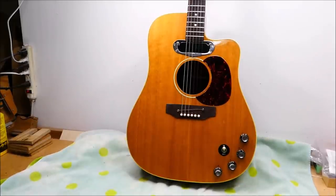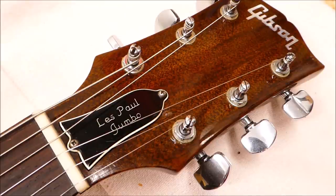Hey there gang, this is a weird one — it's genuinely rare. I've never come across one of these. This is a Gibson Les Paul Jumbo acoustic. You don't hear about this one because they didn't make very many. Nobody wanted it, nobody bought it, and the number in existence is very very small.